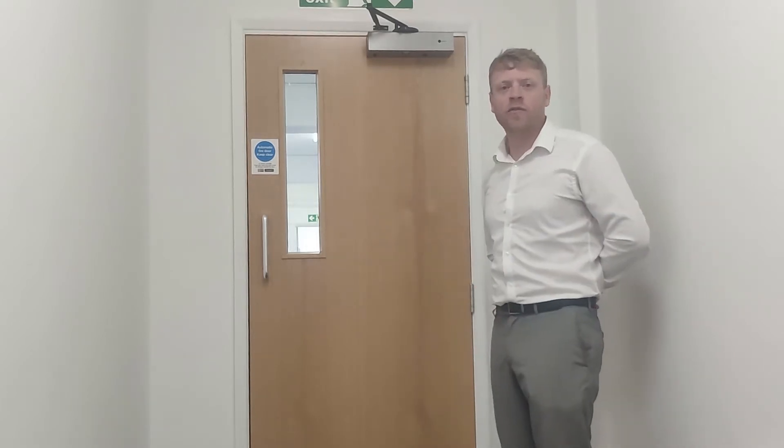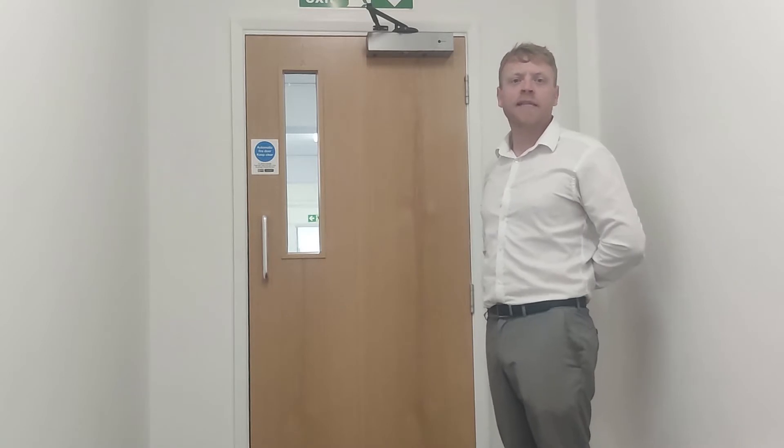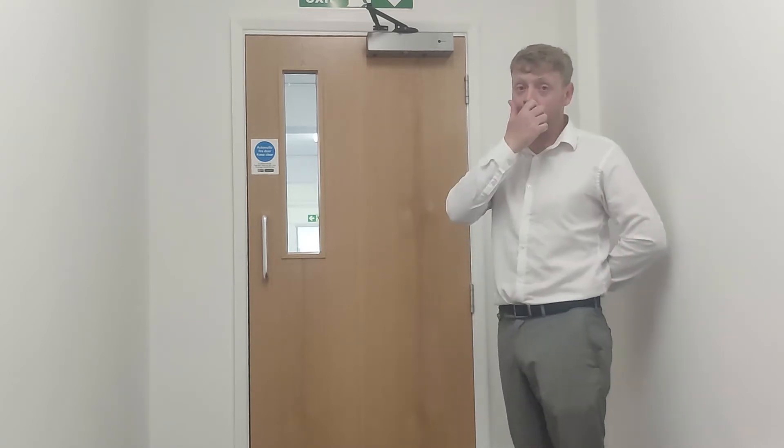Fire doors are often a common cause of complaint. They can be heavy, awkward, or difficult to open for those with limited mobility. I'm here today to talk about how Freedor can help you overcome some of those compliance challenges.